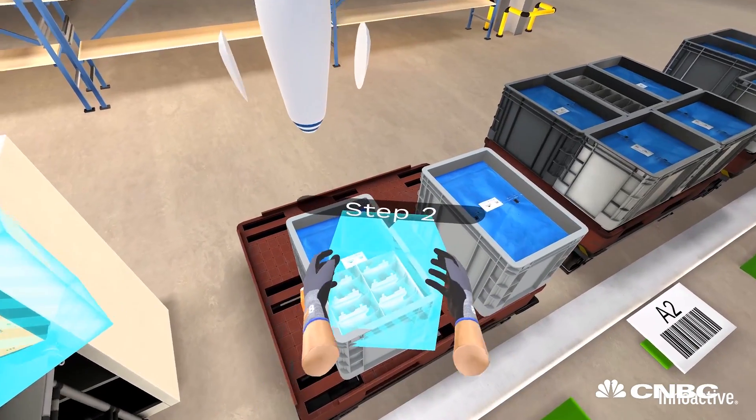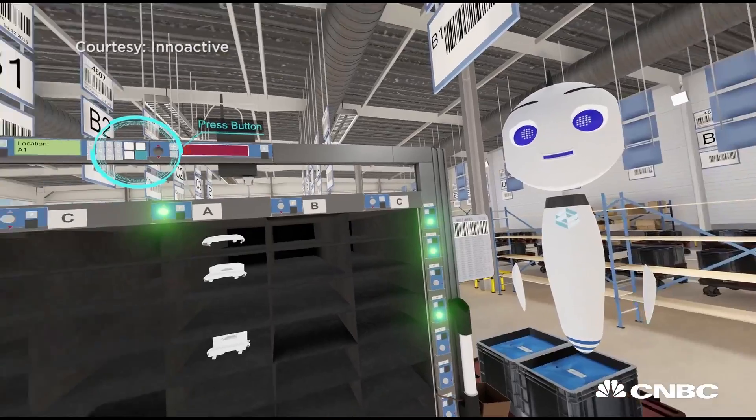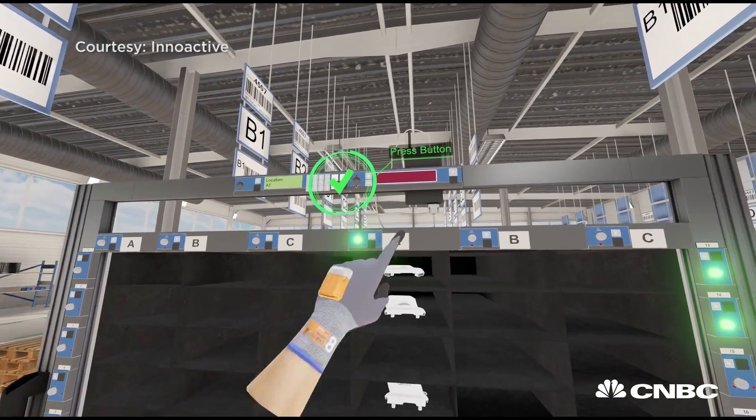5G will boost this technology further because if you do the rendering of the visuals in the cloud, the actual device can get smaller and cheaper. So if the hardware gets cheaper, the more users are going to use it and the better for everyone.